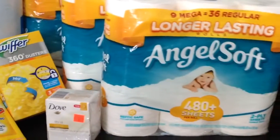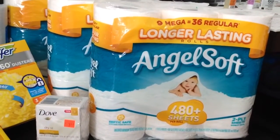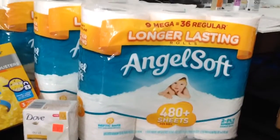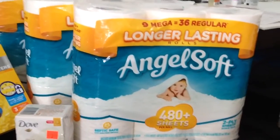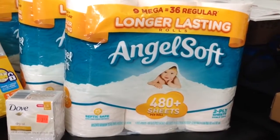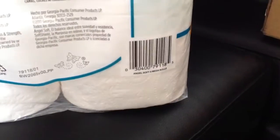The Angel Soft — those were in the overstock section. Those were originally $7.65 but they're ringing up as $3.84 each. That's for the 9 mega rolls, which equals 36 rolls, the 480 plus sheets. I'll give you the UPC on that one because it was in the regular aisle too.